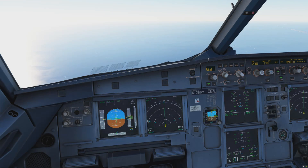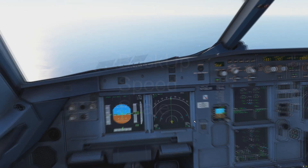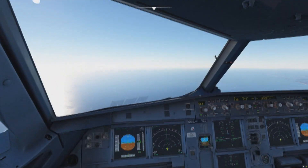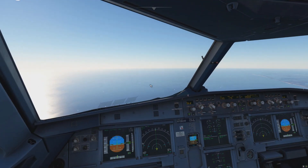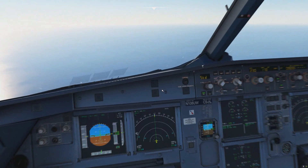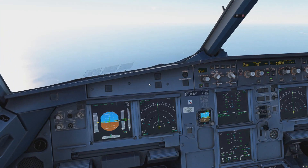Next, let's talk about the BUSS system. BUSS stands for Backup Speed Scale. In my opinion, an extremely clever and useful feature. Imagine we're flying along and all of a sudden we enter an ash cloud from a volcano, or for whatever reason we have severe icing and we lose all our pitot tubes. All of a sudden, the aircraft no longer knows how fast we are actually flying — it cannot give you any reliable speed indication. We call this situation unreliable airspeed.